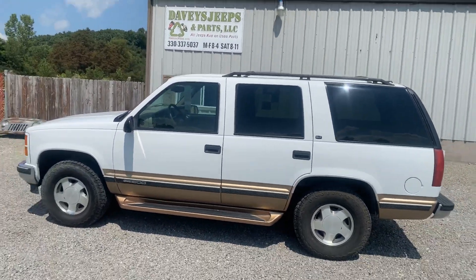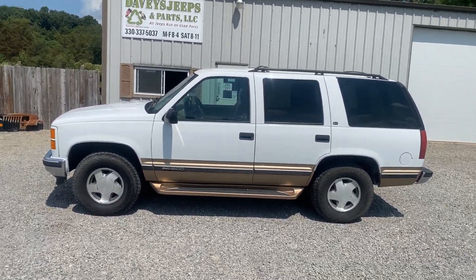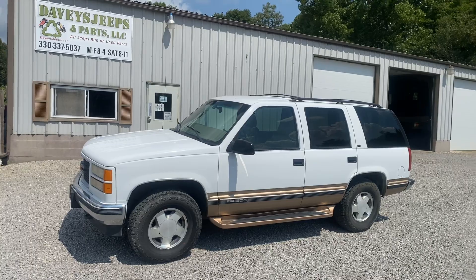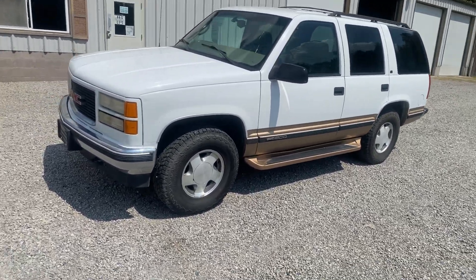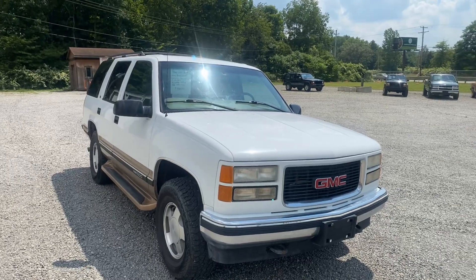So if you're looking for a Yukon, we've got a rust-free one here. Runs good, drives good, but third gear slips very badly, so it needs transmission work. No, we do not take trades. No, we do not finance. No, you cannot test drive it — show up with a trailer and you can hear it run and take it away. Thanks for watching.